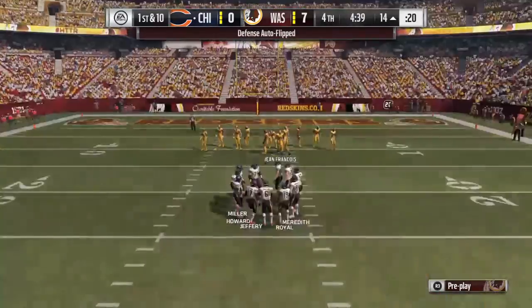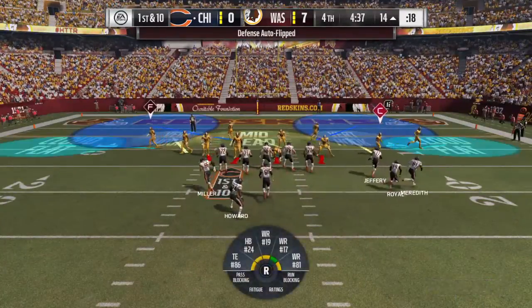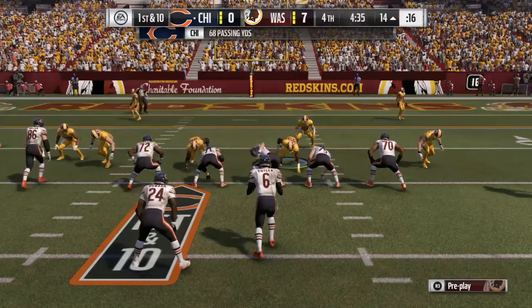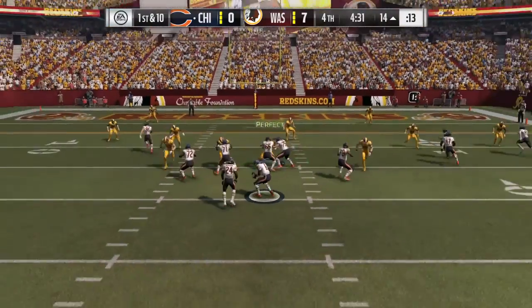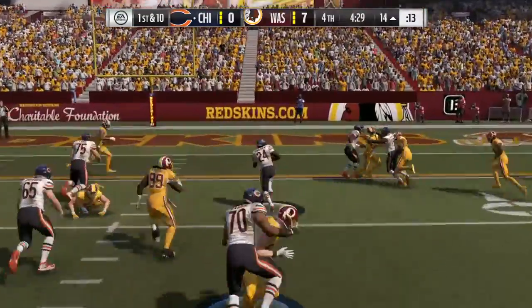I think we're looking at something out of central casting, frankly. Size, the hands, speed — I mean, he can flat out run. You put that whole package together, you light up the eyes of an offensive coordinator.